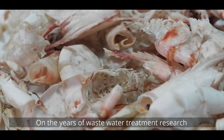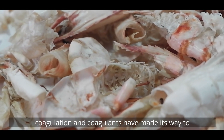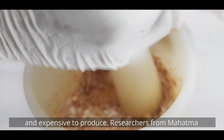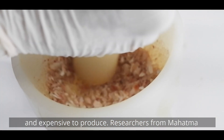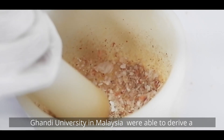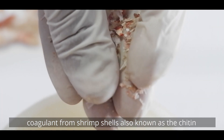In years of wastewater treatment research, coagulation and coagulants have made their way to popularity. However, synthetic coagulants are hard and expensive to produce. Researchers from Mahatma Gandhi University and Malaysia were able to derive a coagulant from shrimp shells, also known as chitin and chitosan.